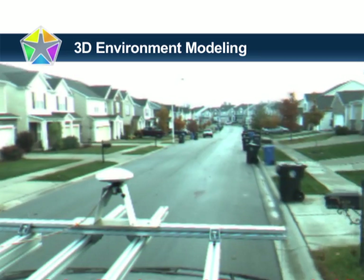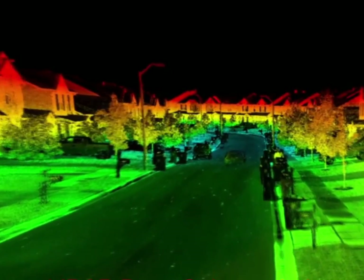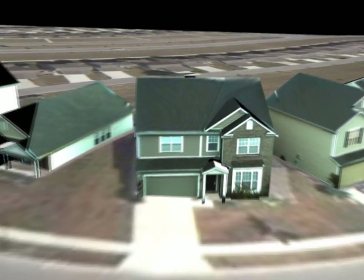The 3D Environment Modeling team combines this surveillance video with LiDAR mapping to rapidly generate accurate and realistic 3D models that can be used for simulation, training and situational awareness.